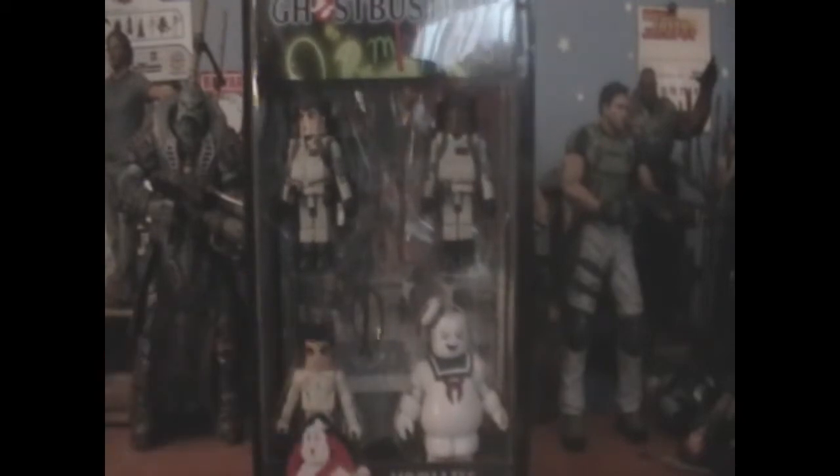I love the Ghostbusters. I've been a fan since I was a kid. I wanted this box set more than the other one because it's got my two favorite Ghostbusters: Winston Zeddemore and my absolute favorite, Ray Stantz.